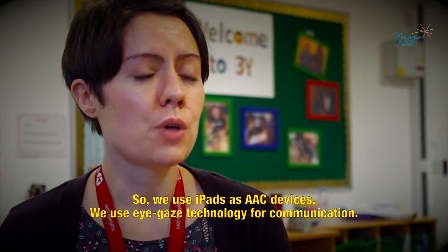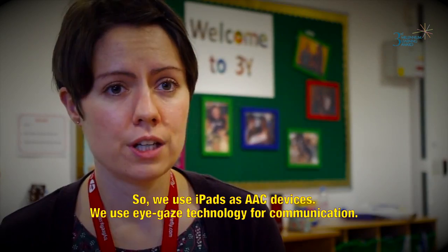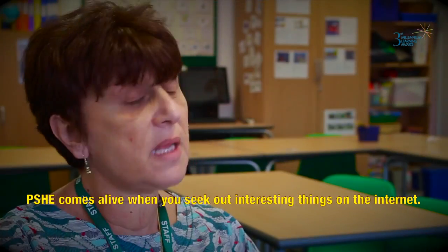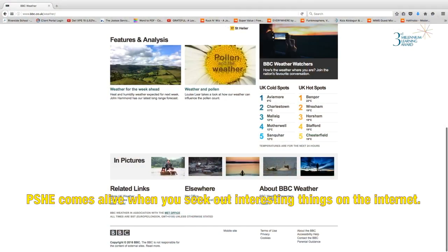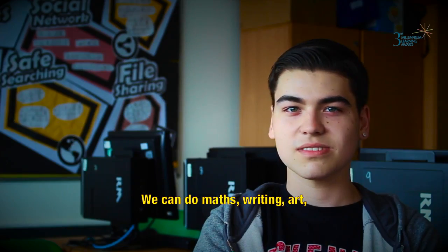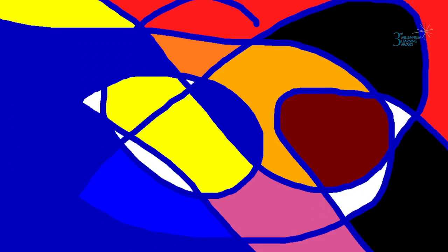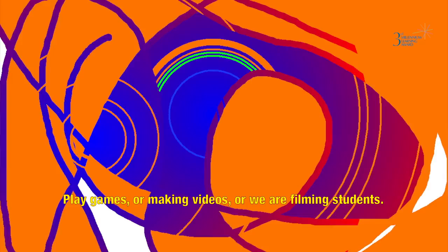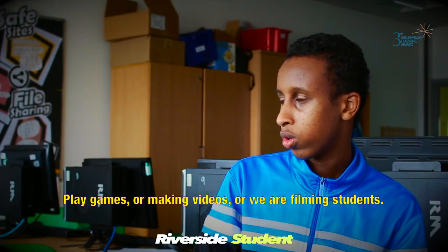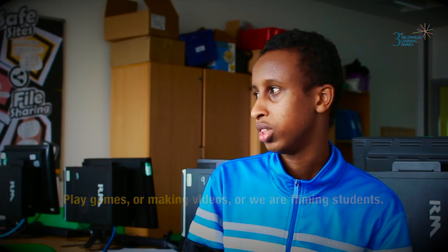So we use iPads as AAC devices, we use iGaze technology for communication. PSHE comes alive when you actually seek out interesting things on the internet. We can do maths, writing, art, play games, make videos, or film students.